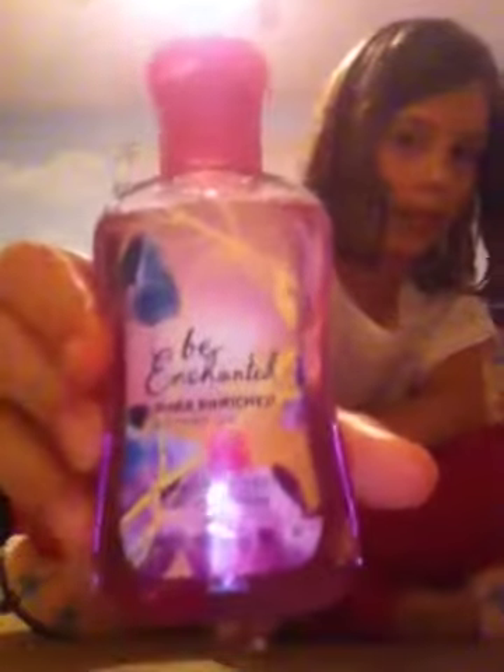Now my shower gels. I have Be Enchanted and PS I Love You. And then my hypnotizers.